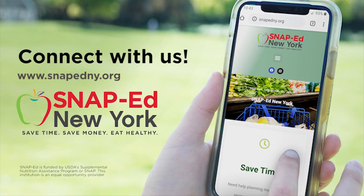This material was funded by USDA's Supplemental Nutrition Assistance Program — SNAP. This institution is an equal opportunity provider.